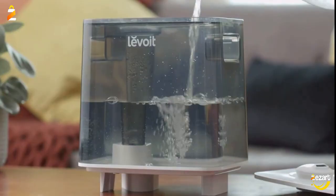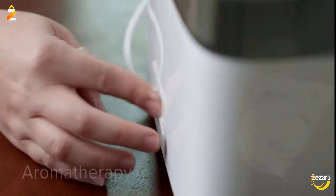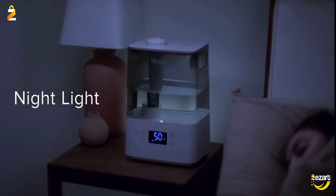Simply use the free V-Sync app to control settings anytime and anywhere, create schedules, and more. The auto mode will maintain the room humidity at the healthiest humidity level for you.